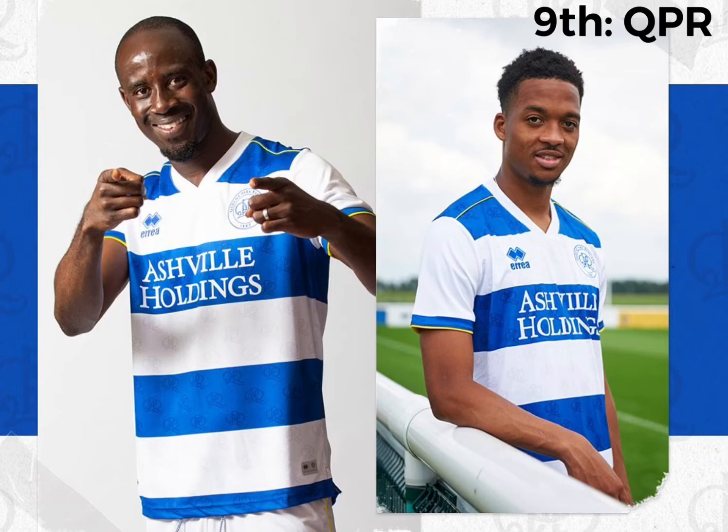9th place is QPR. They've got a bit of a bigger striped kit than Reading's. It's pretty similar, just bigger stripes, and I prefer it. I think it's a really nice, clean kit. They've got some detail — you can see it in the blue stripes there. The sleeves are nice, the collar's clean. It's a pretty nice kit, I like it.